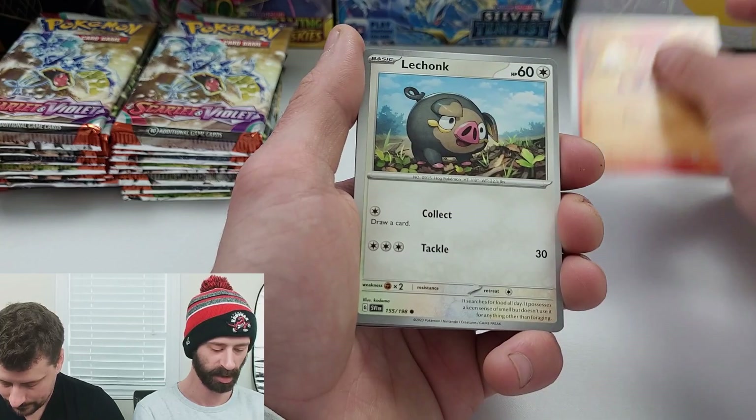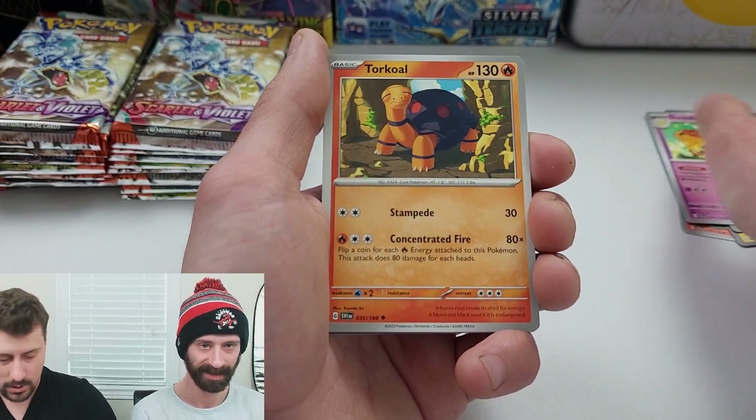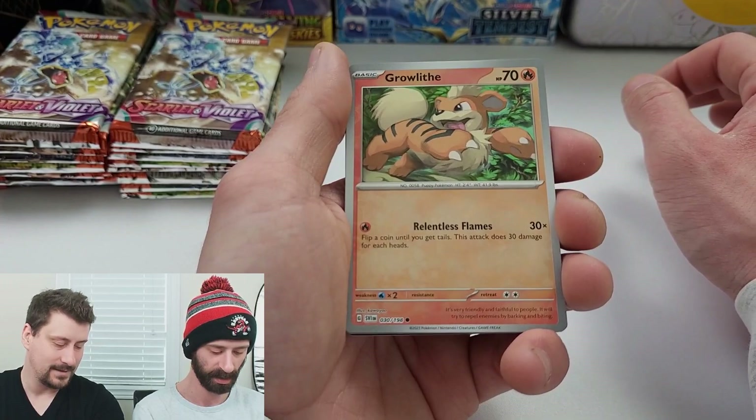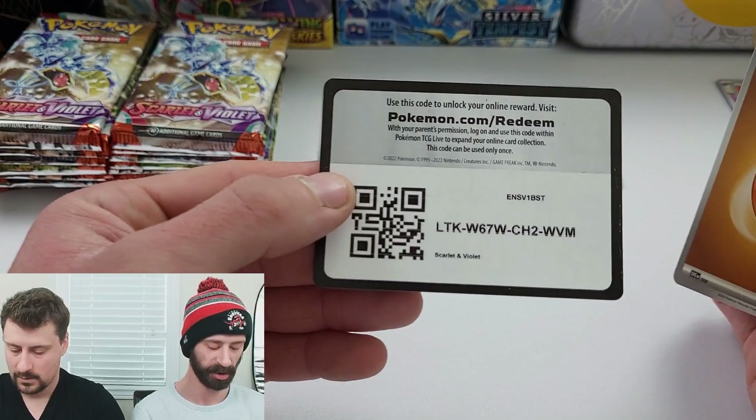Into my first pack - we have Charcadet, Lechonk, Watchtroll, Taruntala, the villain, Dashman, Torkoal on the reverse hollow - that's a nice common - Growlithe, another uncommon, HP Share, and a rare Quackable. Basic energy.